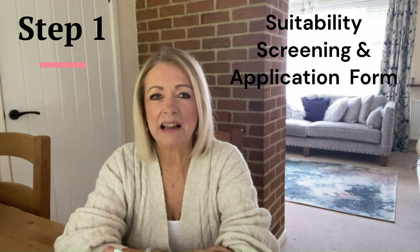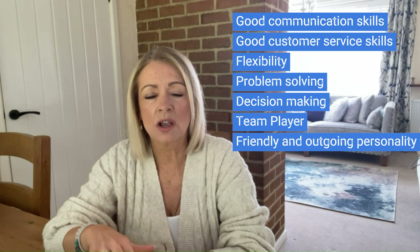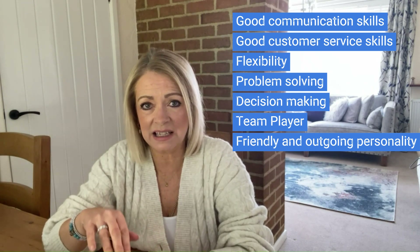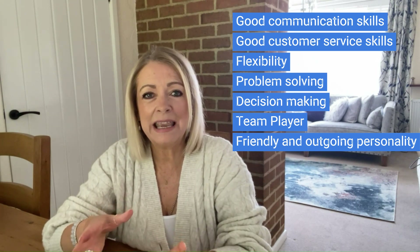Step one of the application process is suitability screening and the application form. Always read the job description carefully, as this will detail what the airline is looking for, and make sure you align your skills and experience to it. This will really help when they are shortlisting candidates for interview. Essential skills the airline will be looking for include good communication skills, customer service experience, flexibility, problem solving, decision making, good teamwork, and being friendly with an outgoing personality.